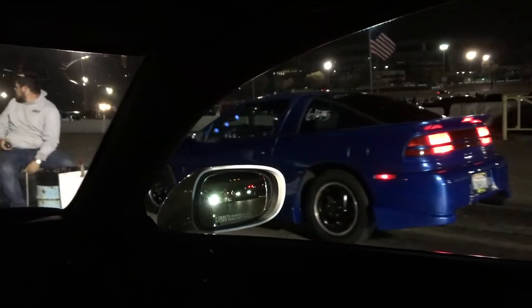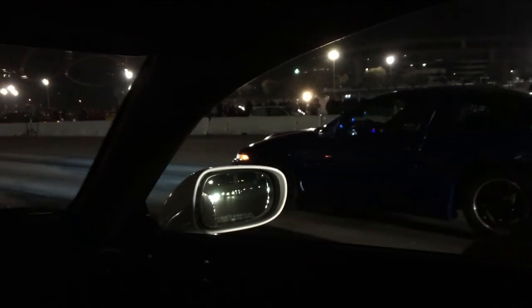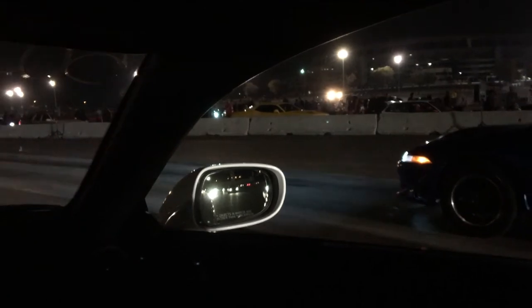Alright, up next we have the original Eclipse — I think first gen Eclipse. He has an upgraded turbo, exhaust, and a front mount intercooler. First gen Eclipse. I think it took off though, I'll tell you that. We raced.